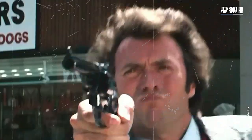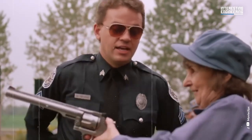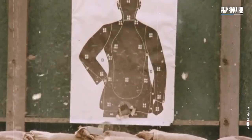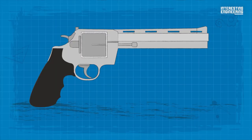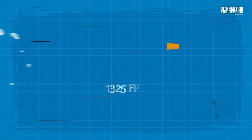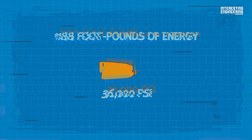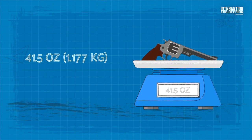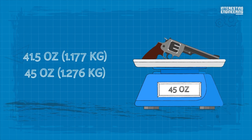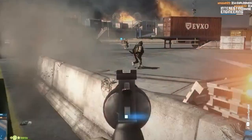The .44 Magnum, popularized by the 1971 film Dirty Harry where Clint Eastwood's character famously wielded a Smith & Wesson Model 29, remains one of the most potent revolvers to this day. With one of its most powerful loads, the .44 Magnum will drive a 300-grain bullet to 1,325 fps, generating 1,188 foot-pounds of energy at 36,000 PSI. The Model 29 weighs between 41.5 ounces (1.177 kg) and 45 ounces (1.276 kg) depending on barrel length, and its fame has led to its inclusion in video games such as the Fallout series.